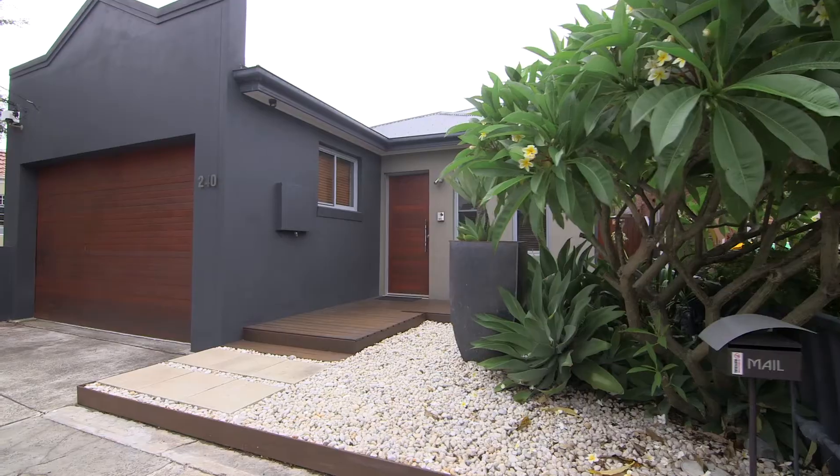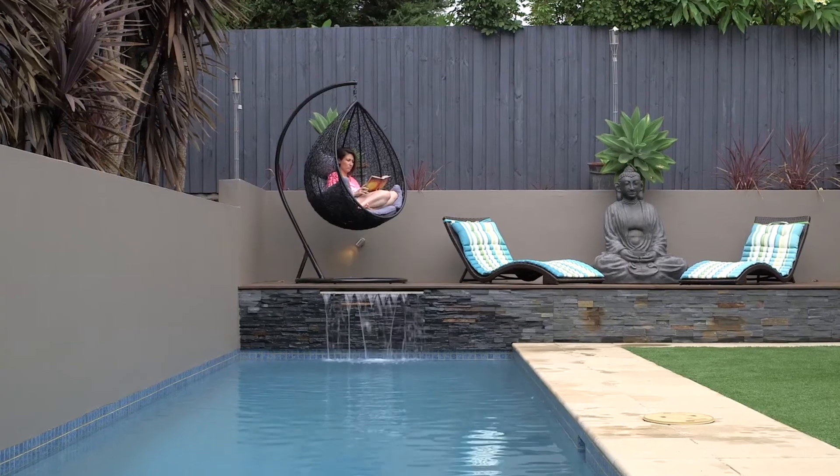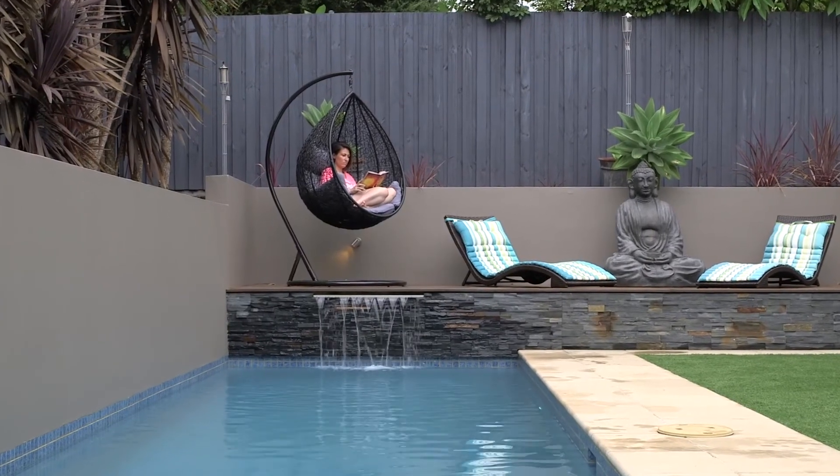Hi, I'm Lisa Watson from McGrath St George and welcome to 240 Gloucester Road Hurstville. A fabulous and private oasis. Let's go and take a look around.